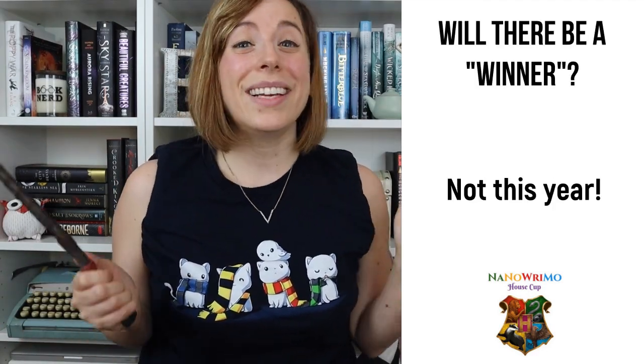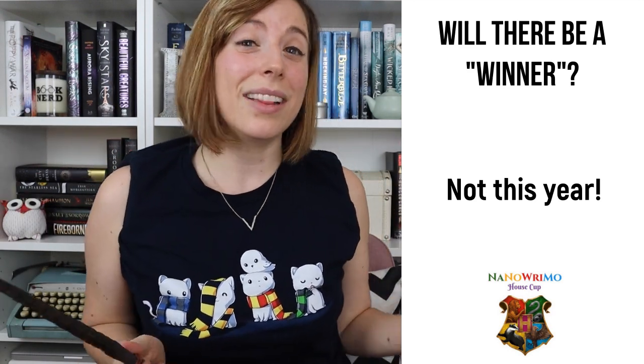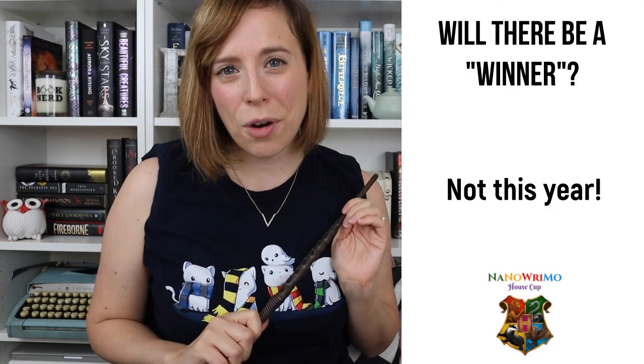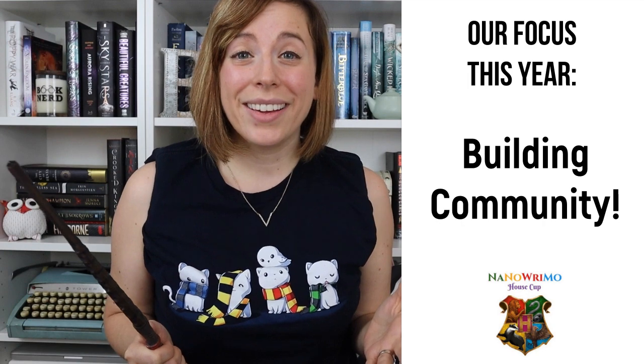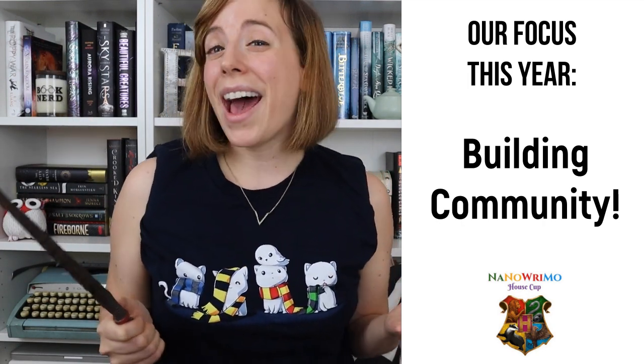Also, even though it is a house cup, we won't officially be collecting word counts from each house or announcing a winning house at the end like we did last year, though we might return to this format in the future. This year, we simply wanted everyone to focus on community, helping you connect to more writer friends and providing another avenue of support as you write for NaNo.